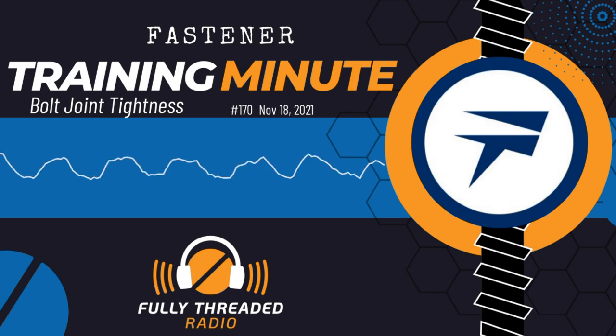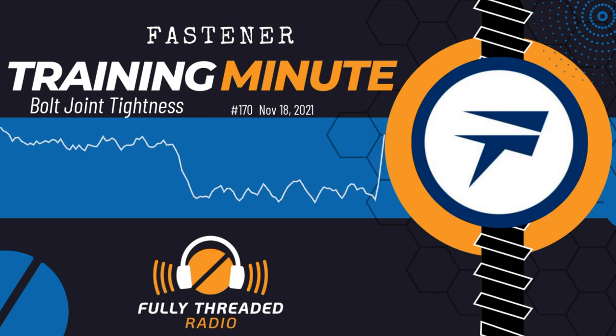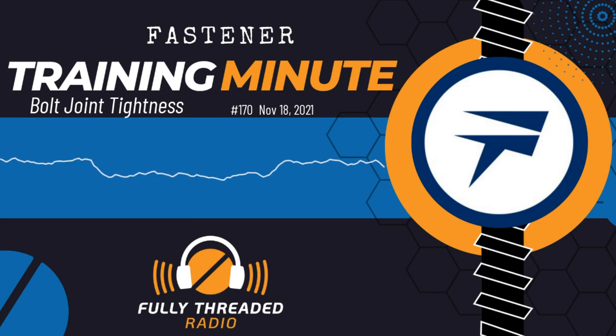This is Carmen Vertullo coming to you with the Fastener Training Minute from the Fastener Training Institute and AIM Testing Laboratory in beautiful El Cajon, California.